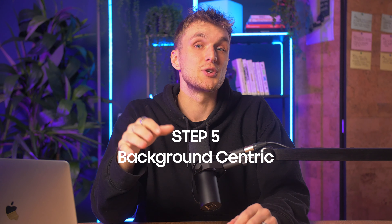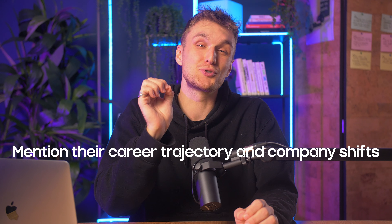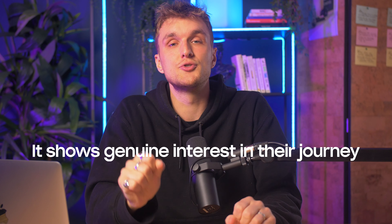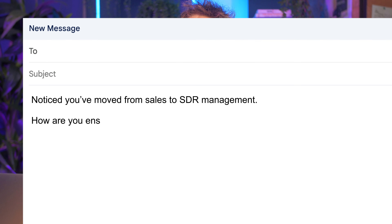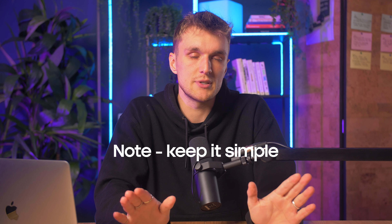Step 5 is background-centric — exploring their career trajectory and company shifts. The reason this works is because it shows genuine interest in their journey. You might even uncover something they hadn't thought of in their new role, and that is an absolute goldmine. For example: 'Noticed you've moved from sales to SDR management. How are you ensuring your SDRs are putting enough SQLs in to avoid low pipeline in the sales team?' Keep it simple — don't overcomplicate it.